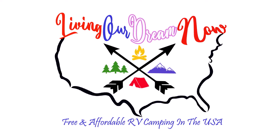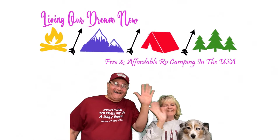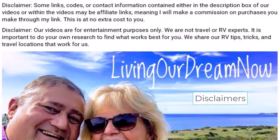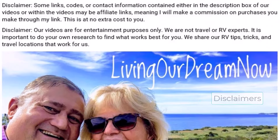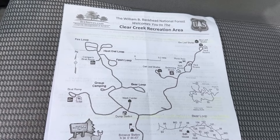We share the best camping locations in the USA. We hope you enjoy the video. Check out our RV and camping related gear at our Amazon storefront — link in the video description.